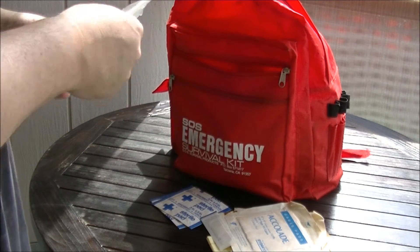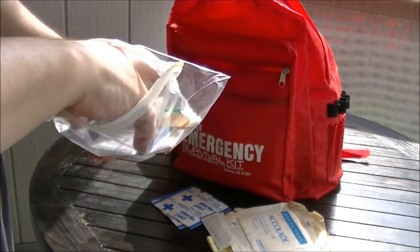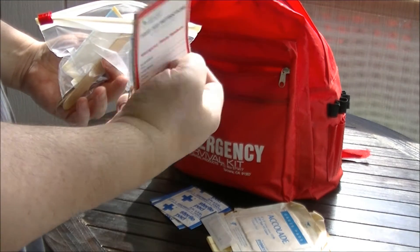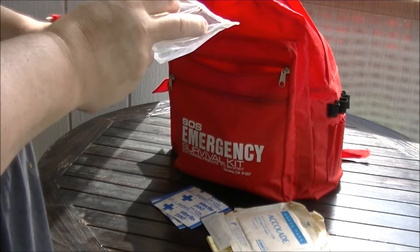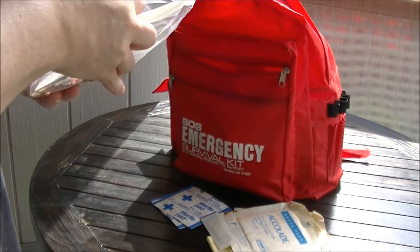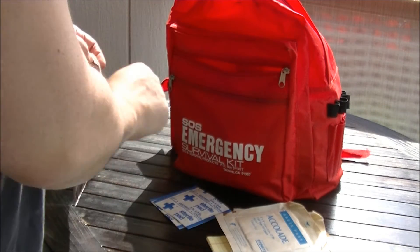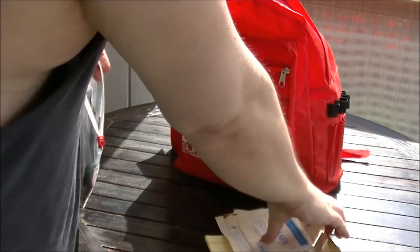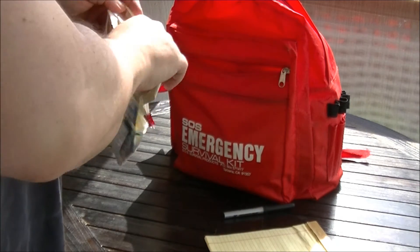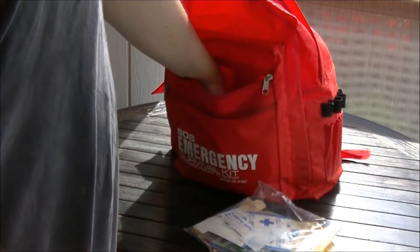Adhesive bandages, tongue depressors, and first aid instructions on how to handle emergencies. Lots of band-aids, tweezers, and tongue depressors basically. And look at those Chinese gauzes — in case you run out of other gauzes.